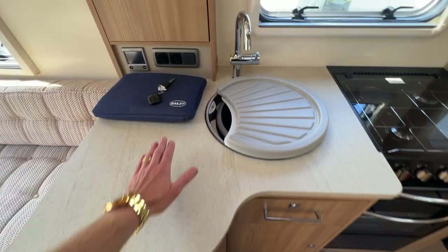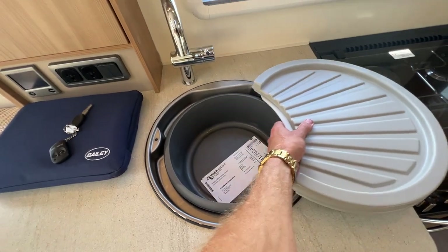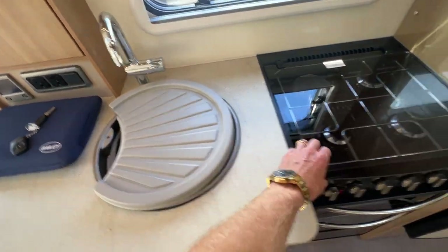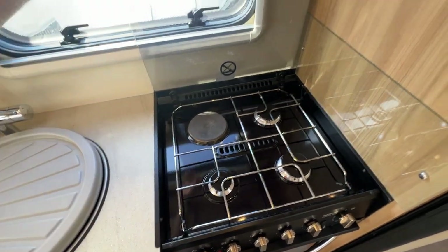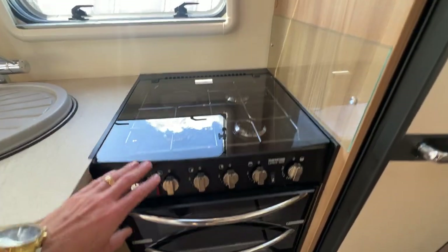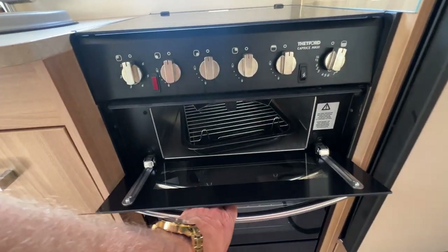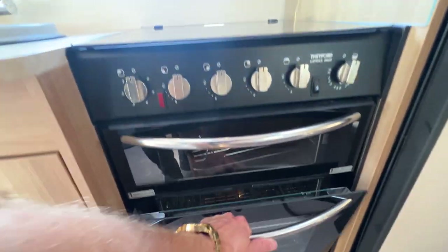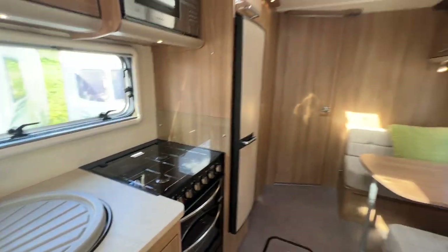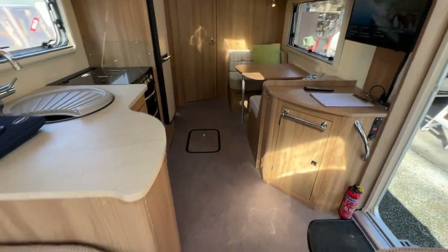Plenty of bench space. All of the service history and user manuals are there. We have a three-way gas burner and 230-volt hob, down to our Thetford gas oven with grill and oven — these look like they've hardly ever been used. Beautiful flooring fitted throughout.